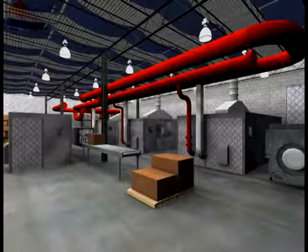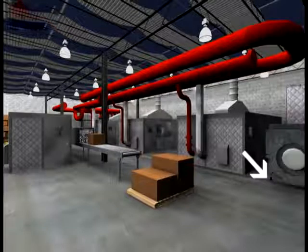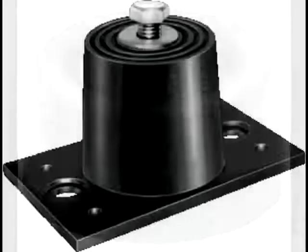Finally, to reduce structure-borne noise and vibration, we use isolation mounts. These mounts are efficient, easy to attach, and economical. They attach to casters up to 3 inches in diameter.